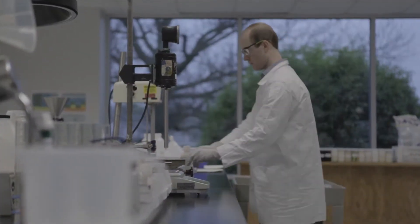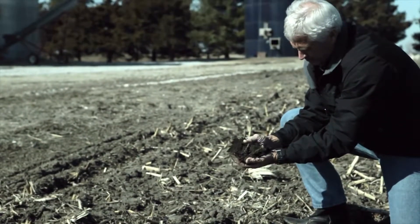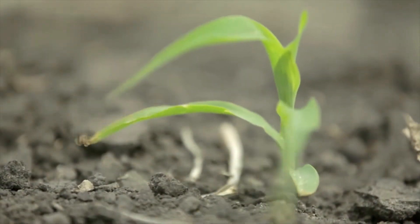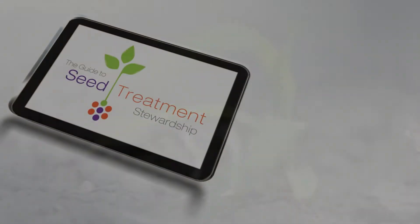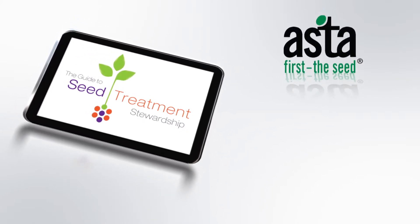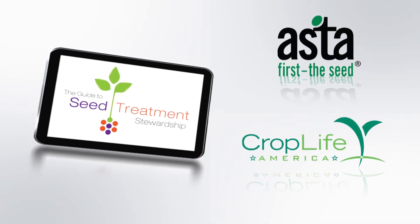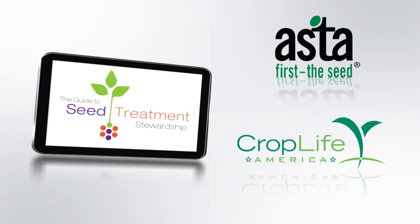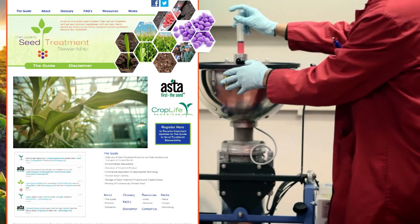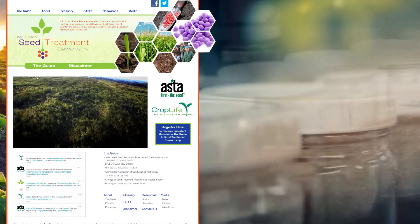America's seed and crop protection chemical industries are committed to ensuring that producers and consumers of seed treatments are mindful of the importance of following safe stewardship practices when handling and managing treated seeds. The Guide to Seed Treatment Stewardship was created through a joint partnership between the American Seed Trade Association and CropLife America and is the product of industry-wide collaboration between seed companies, equipment manufacturers, and major research universities.